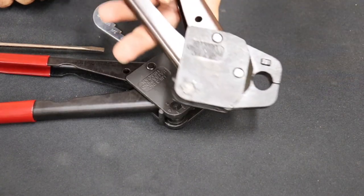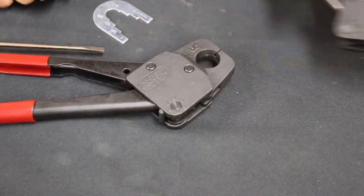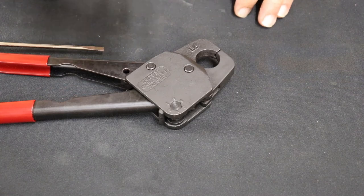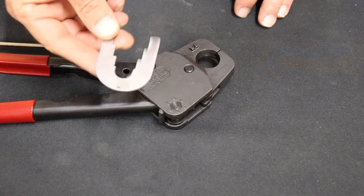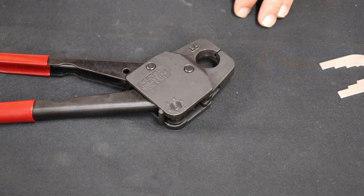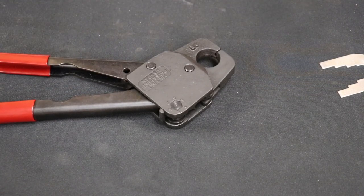Your half-inch crimpers work the exact same way. Always calibrate your crimpers — you don't want to get in trouble with a busted or leaky fitting. But that's it. Thanks guys, hope you learned something.